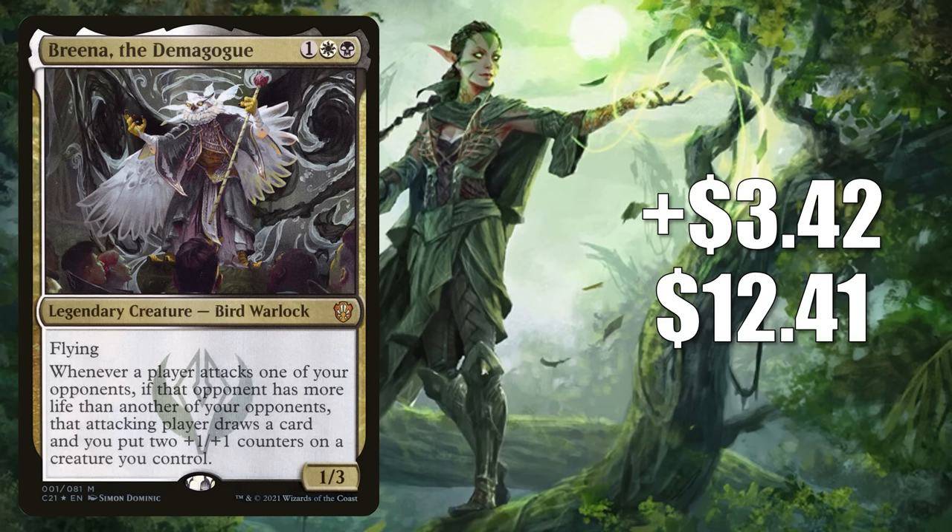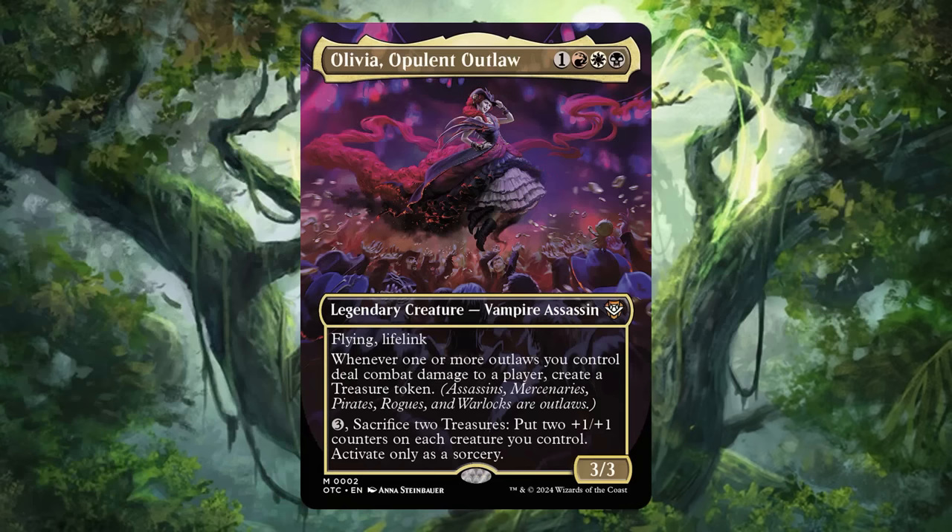Number 11 is Brina, the Demagogue — specifically the foil copy from the Commander 2021 Silver Quill Statement deck. It goes up $3.42 this week to $12.41, a 38% increase. The card is a popular commander and appears in the 99 of some builds like Isseir. The reason it's hot now is Outlaws of Thunder Junction previews. Outlaws creature types include Assassins, Mercenaries, Pirates, Rogues, and — Warlocks. Brina happens to be a Bird Warlock. Some players want it to upgrade the Most Wanted commander deck or build fresh around front-facing commander Olivia, Opulent Outlaw. Keep in mind, Olivia is the only card revealed from this deck so far, and Brina could potentially get reprinted in the product.